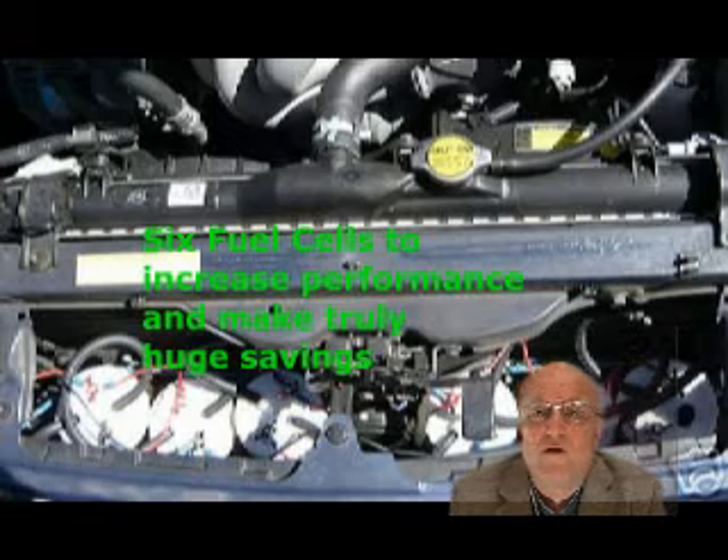The beauty of this is that you're not carrying a huge pressurized container. It's not a bomb — this is just water. You can put a fire out with it. It's just normal water, so there's no problem with it.